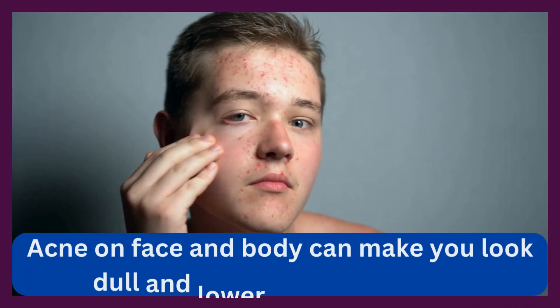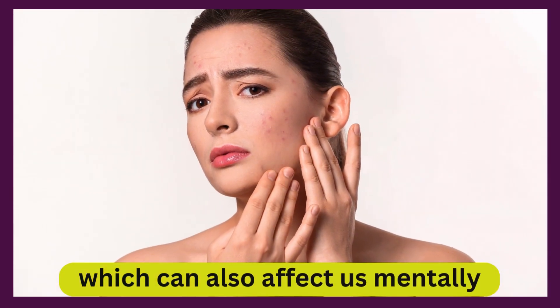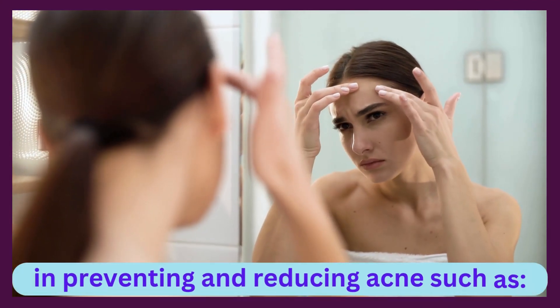Acne on face and body can make you look dull and lower self-confidence, which can also affect us mentally. There are various home remedies that can be helpful in preventing and reducing acne.